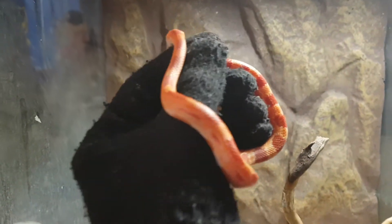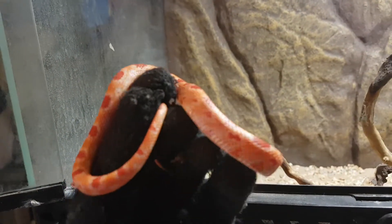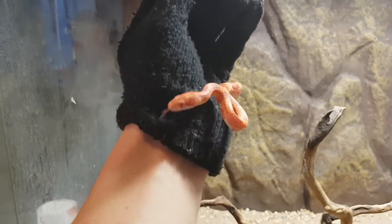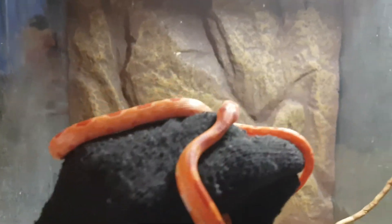So yeah guys, this is my corn snake. I think it's a female — if anybody can tell me differently, this will probably be male. But I've seen like pictures of males being more darker than females.